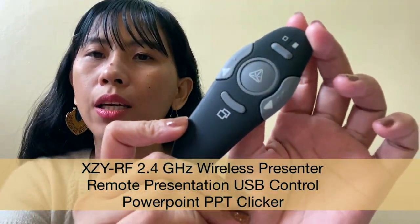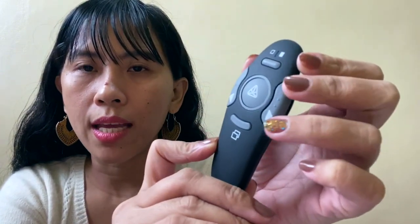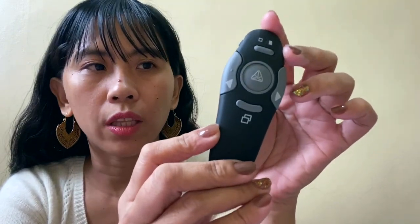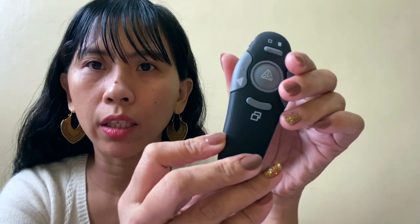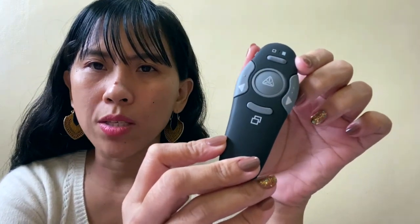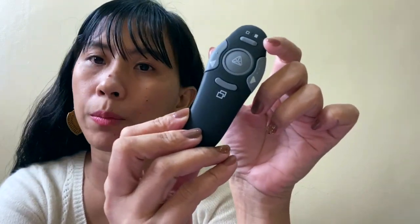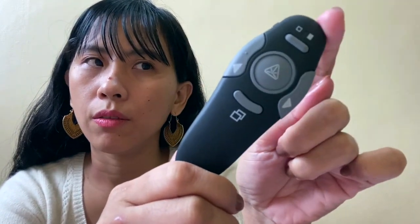The last item under electronics is this USB PowerPoint remote control. It already has a laser pointer. This is very convenient and affordable — very handy. Compared to other brands worth 2,000 to 3,000, I'd rather purchase this one. Very helpful.